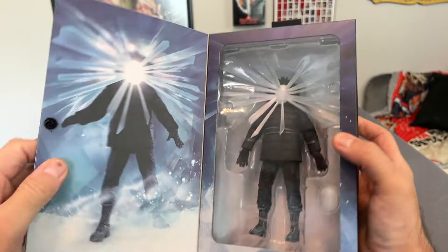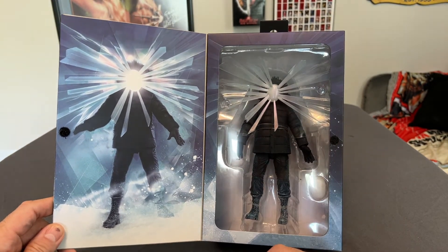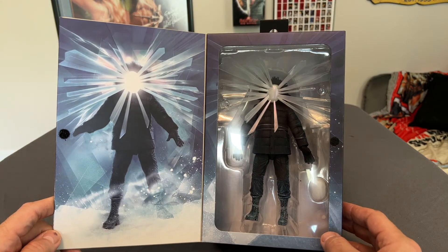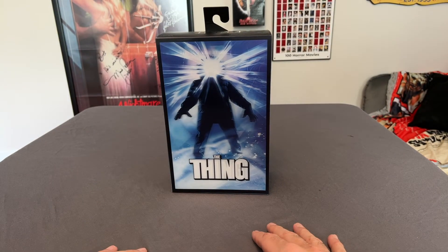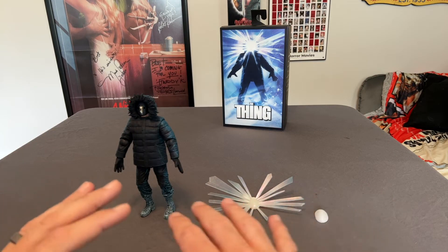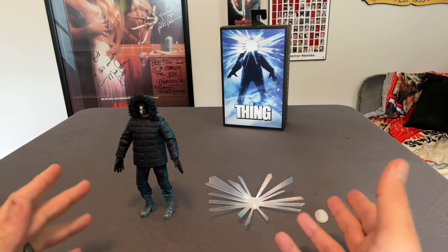If we open it up, inside we have the window packaging figure right there — we'll discuss more of that when we open this figure up. And then on the left side there's another image of the figure. Without further ado, why don't we go ahead, get this thing unboxed, and give it a proper review. All right, I got the figure open and the accessories are right here. There's really not really any accessories.